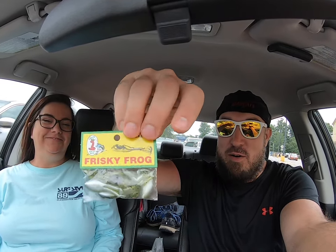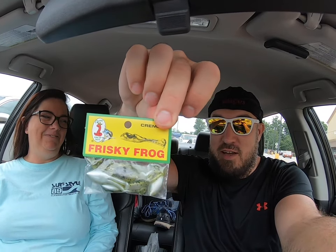Jen's up first. Jen, what did you get for me? First bait — a frisky frog, a little dual tail grub action. What's the second thing you got for me? Wow, that's a really good crankbait you've got for me.